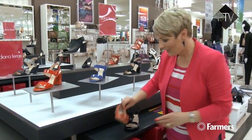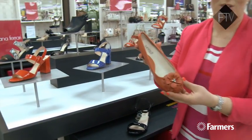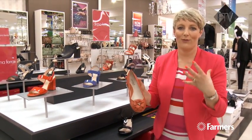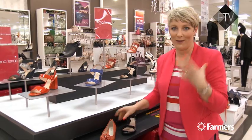Part of the Diana Ferrari range is the Super Soft. These gorgeous wee shoes — lots of flats, really softly padded — are amazing if you've got tired, sore feet, or you find you get really tired feet by the end of the day.